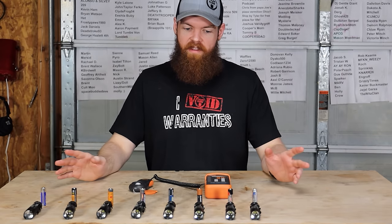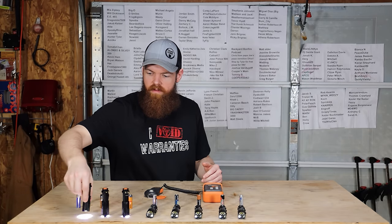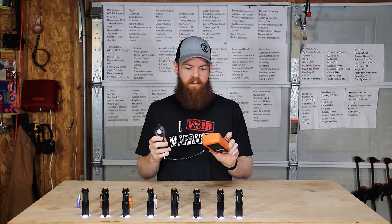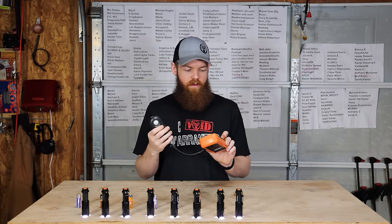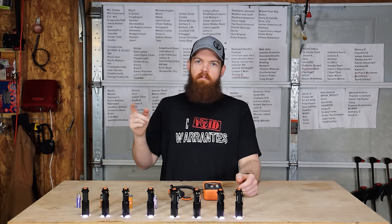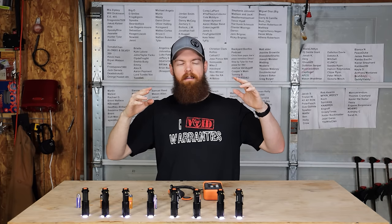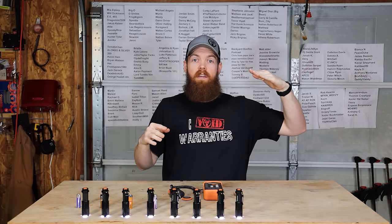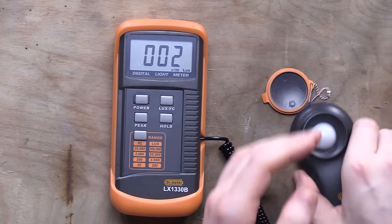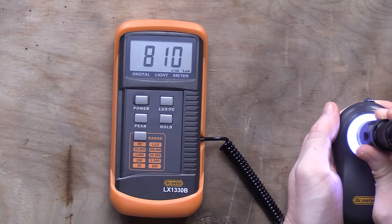Now let's move on to the next test. I have eight flashlights I'll turn on. I bought a light meter that shows how much light each flashlight puts out in Lux. I'm going to check them right now at the beginning, then let them run and check every 30 minutes to see how much light each one is putting out. That data will go on a graph to show the power curve — whether batteries stay consistent and then drop off, or decline steadily from the beginning. For example, the Powermax starts at about 810 Lux.